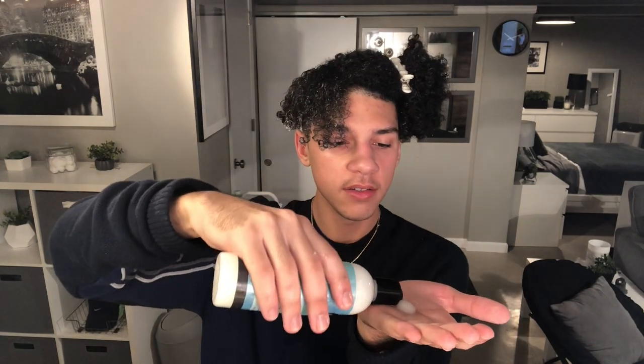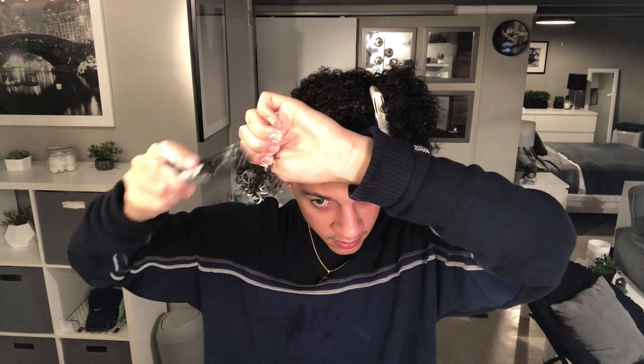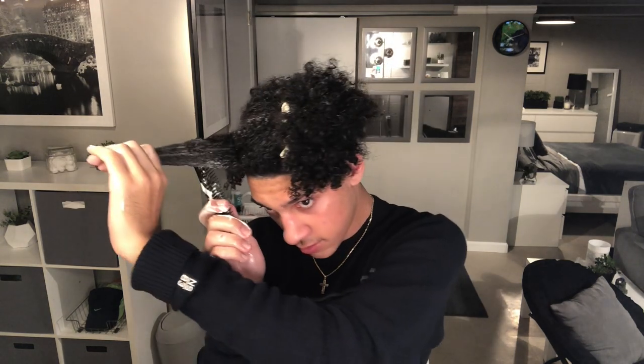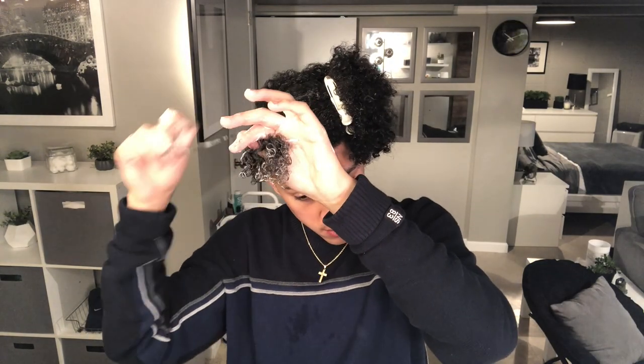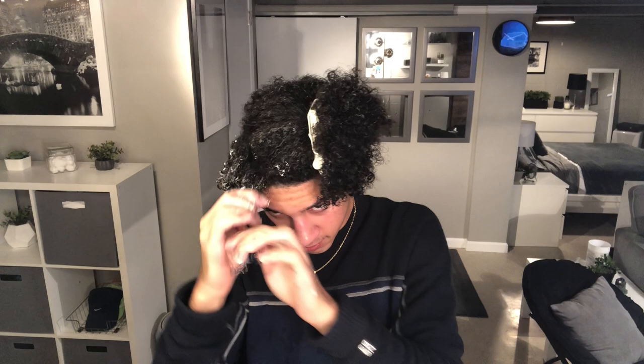Going back in with the styling gel again, then some oil. Of course I'm going to shingle my hair. I'm going to speed this up and I'll come back if I have anything else to say or add about the products.